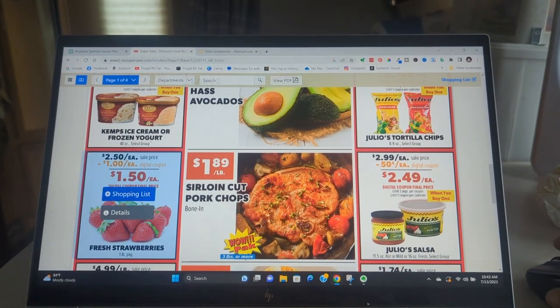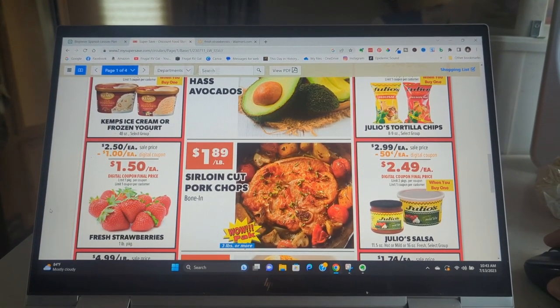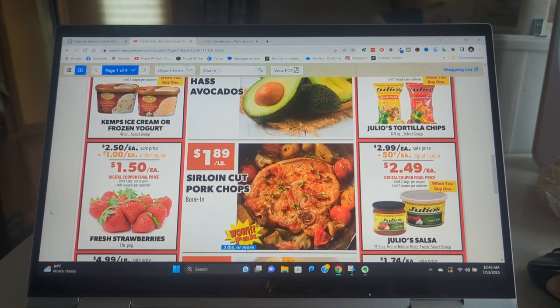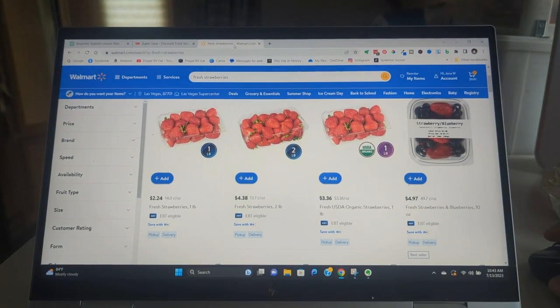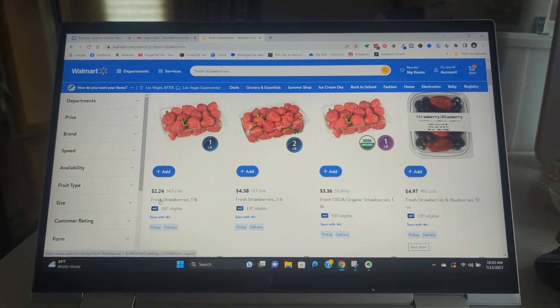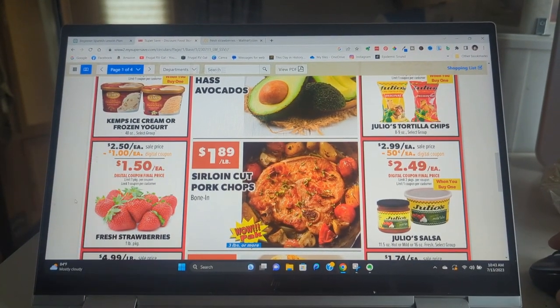I am going to get some of these strawberries — $1.50 for a pound. I went and looked at Walmart and their pound is $2.24, so I'm gonna get this for $1.50.